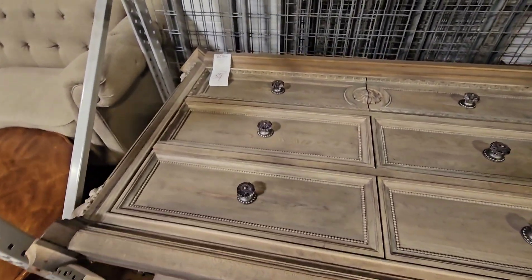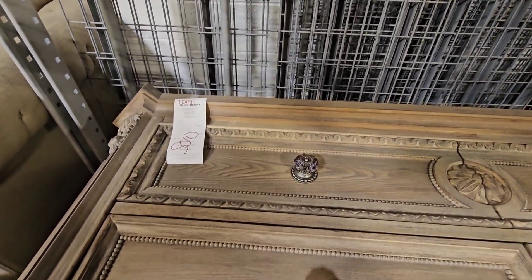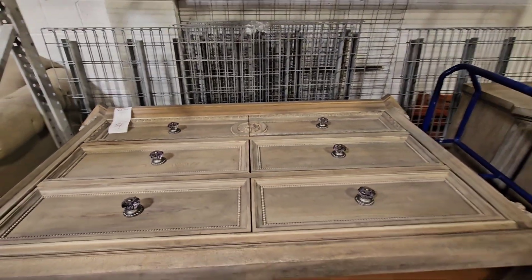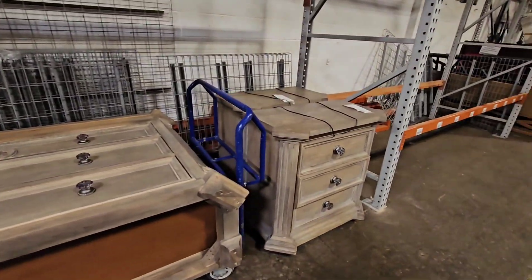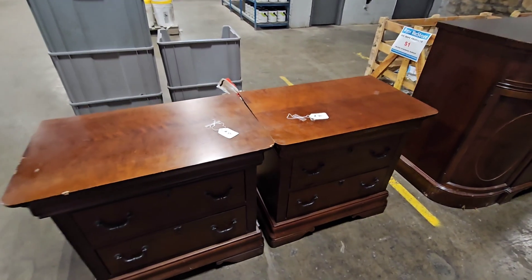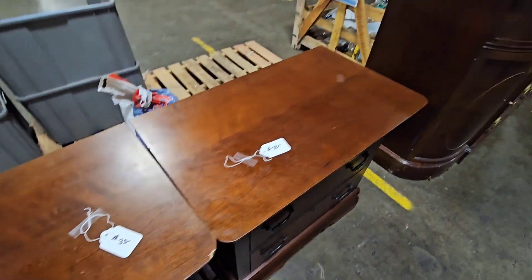Now this was a beautiful dresser and it had matching nightstands, but it was a little pricey — and it was sold — a little out of our price range. This is a budget-friendly makeover. Now these nightstands were a good price, and I have to say, I regret not buying them.